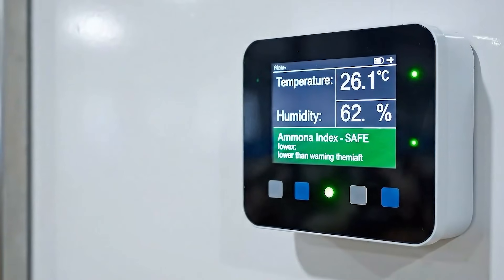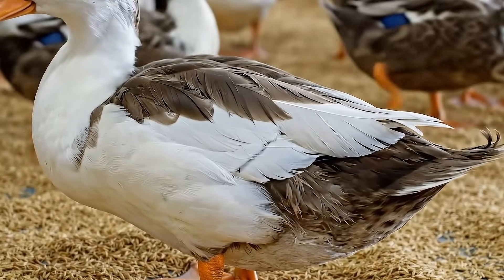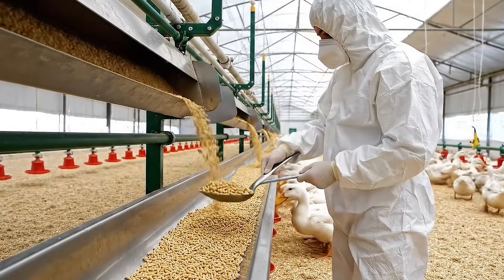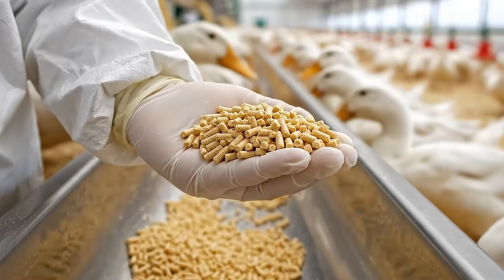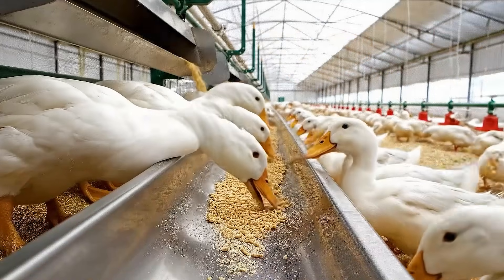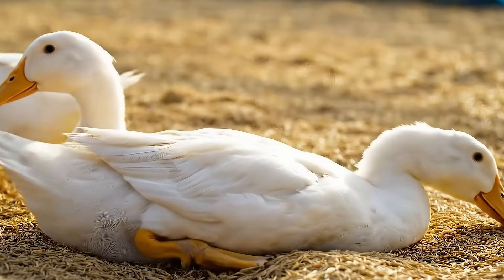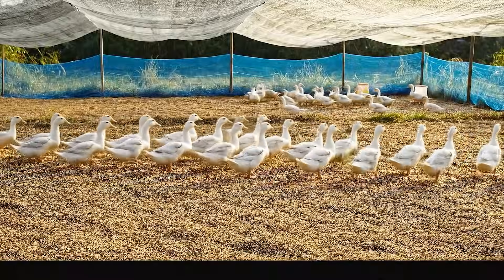A well-ventilated, odorless and stable green environment helps the ducks grow healthier. The nutritional regimen is precisely calculated. When the body is healthy, the duck's feathers grow evenly. Sunbathing helps feathers dry quickly, naturally kills bacteria, and keeps feathers soft, durable and shiny.